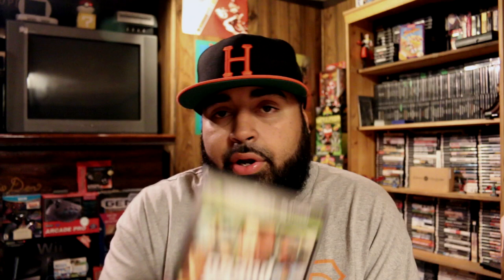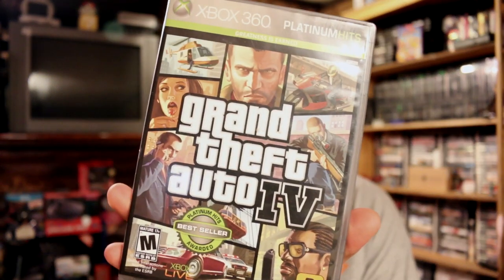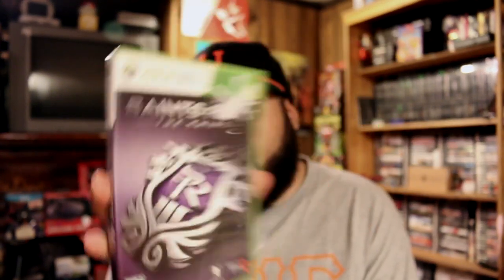Let's get right into the yard sale pickups. About the fourth or fifth sale in, I found a copy of Grand Theft Auto 4 on the 360, complete, and then a copy of Saints Row the Third. I'm not really a big fan of this series but I paid three bucks for both of those, so that wasn't too bad.